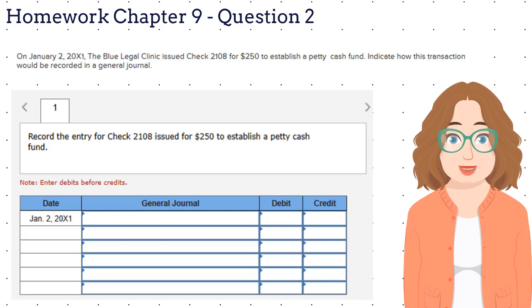Here is question number two. On January 2, 2021, the Blue Legal Clinic issued check $2,108 for $250 to establish a petty cash fund. What do you think the entry for this is? The Blue Legal Clinic took $250 out of their bank account and put it in the petty cash box in their office. So we know that the petty cash fund increased by $250. Petty cash is an asset and assets increase with debits. And we know that the bank account decreased. Please give it a try. Don't forget to use the option Check My Work to double-check whether you got it right.